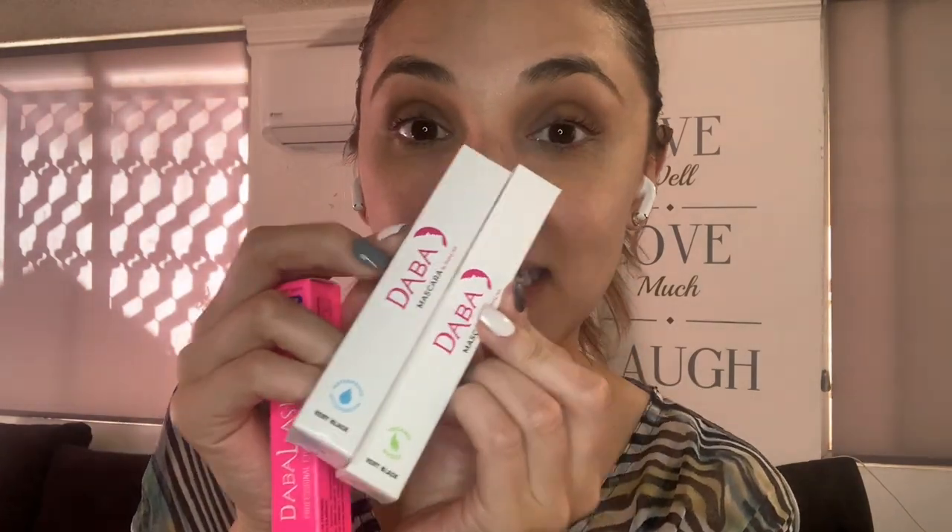Now, because this time of the year we want to give the best gift to the loved ones, right? So I want to show you this — this is the trio combo. It comes with the Davalash and then we have two amazing mascaras: one is waterproof and the other one is the vegan.